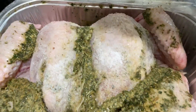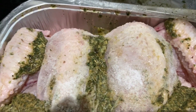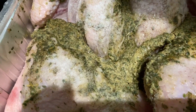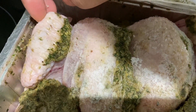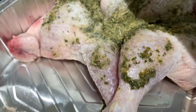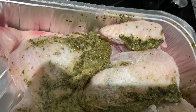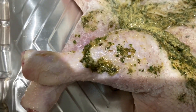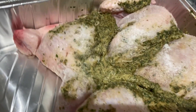Coming to the marination of the chicken — the marination has come out really well. It's a little icy because we put it in overnight. Intentionally I kept it in foil. So now we will put some vegetables, and then this will go into the oven.